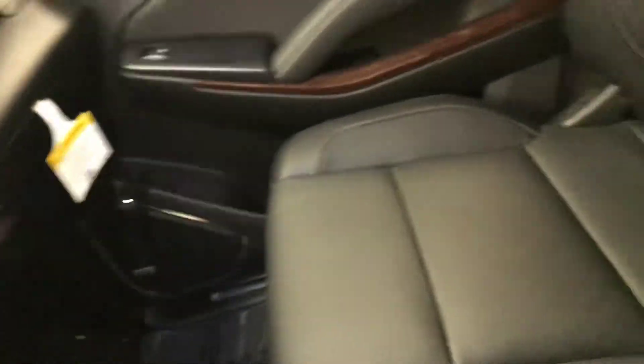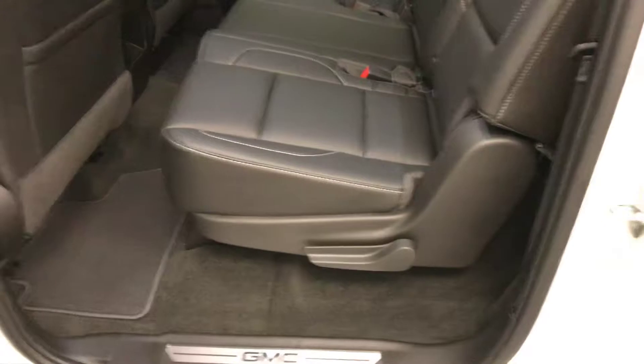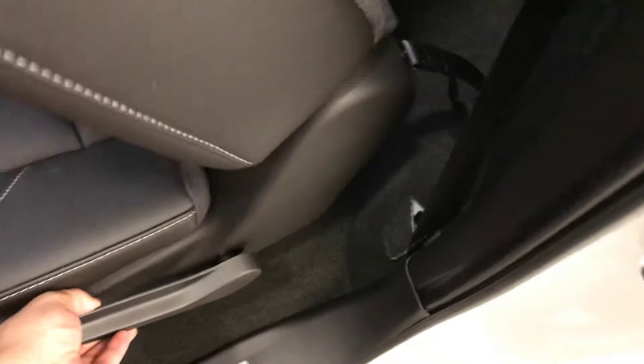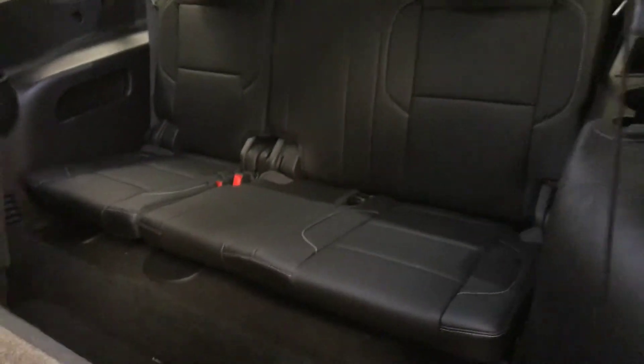Black leather seats. Center row seats are 60-40 split with fold down armrest and cup holder. Seats fold up for easy access to the third row, which is also a 60-40 split.